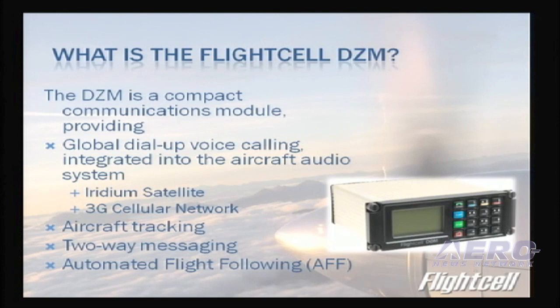This morning I'll be introducing you to FlightCell DZM3. This is our new product in the DZM range, and it's available from Dallas Avionics. FlightCell has been in the market for 12 years now, and we have FlightCell equipment on over 3,000 aircraft.